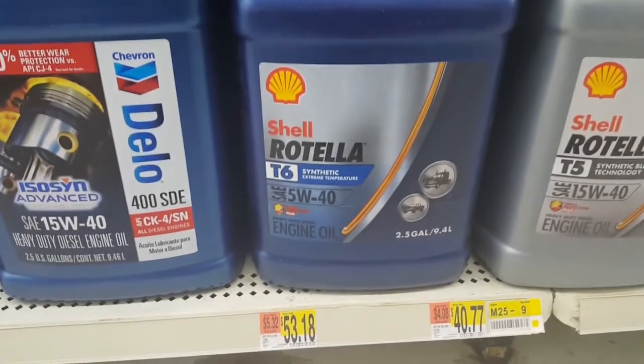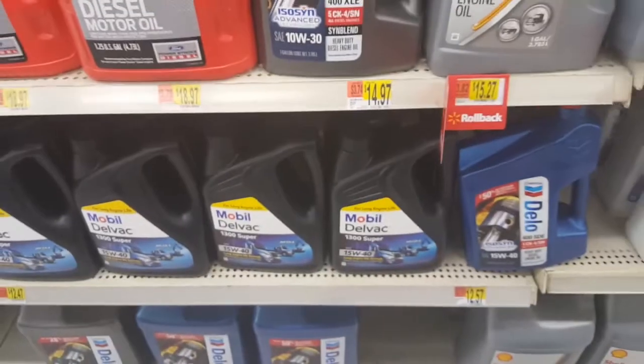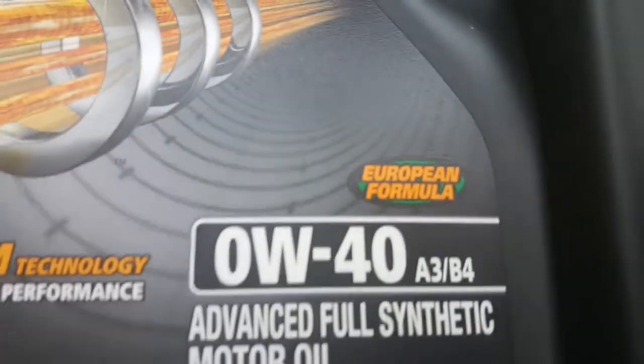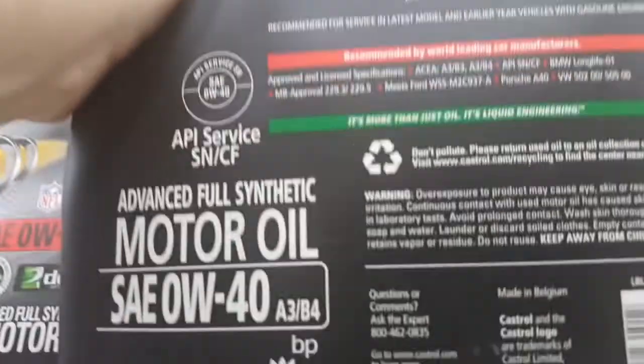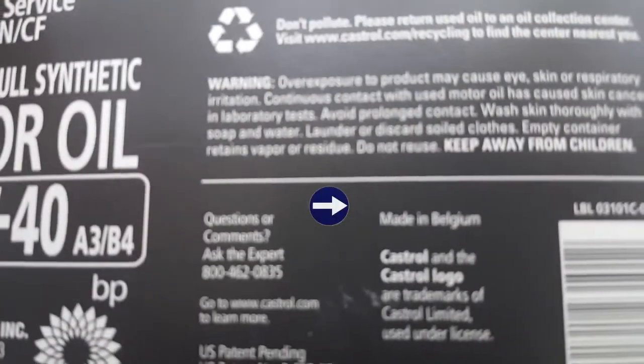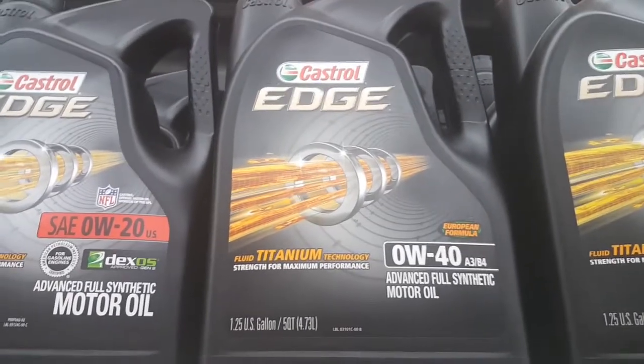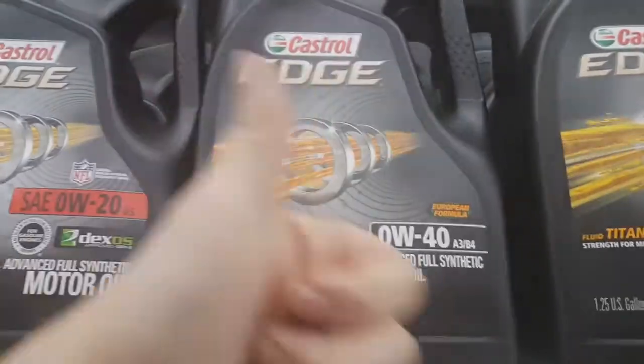We found this guy right here and I think we're going to go with that one. It is 2.5 gallons, so I should have some left over for the next oil change as well. I'm going to show you guys what I use for the 1.8Ts, which is Castrol Edge 0W40. It says specifically on there 'European Formula.' If you look on the back of it — I'll flip it around here — you can see where it was made: Made in Belgium. That means this Castrol Edge 0W40 is specific for European cars, and I've been using it in my 1.8Ts. Works awesome.